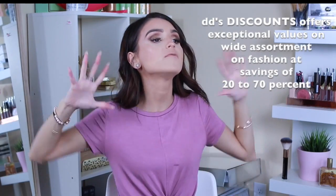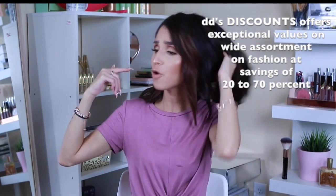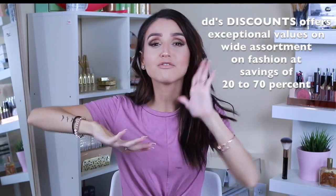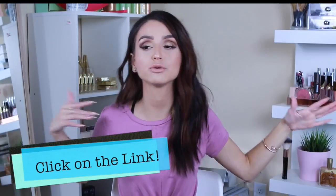If you don't know what Diddy's Discount is — they have a wide variety of clothing, home items, things for men, decoration, shoes, and all these awesome things. And the amazing thing is that items are from 20 to 70% off what you'd normally pay at a retailer. If you want to know if you have a Diddy's Discount near you, go into my description box down below, click on the link, put in your zip code, and it's going to tell you if you have a Diddy's Discount near you.